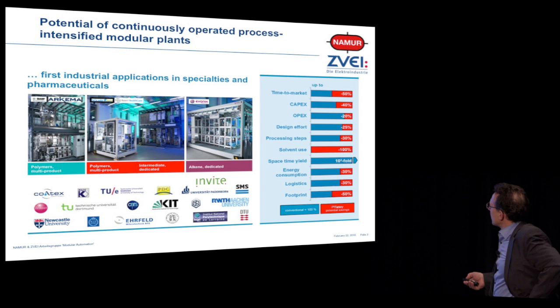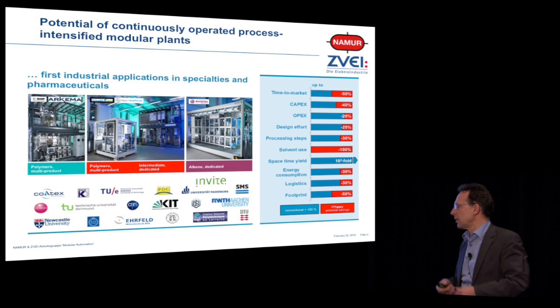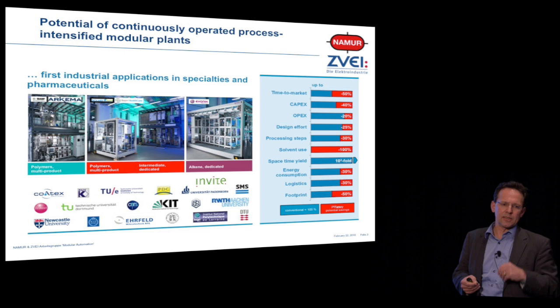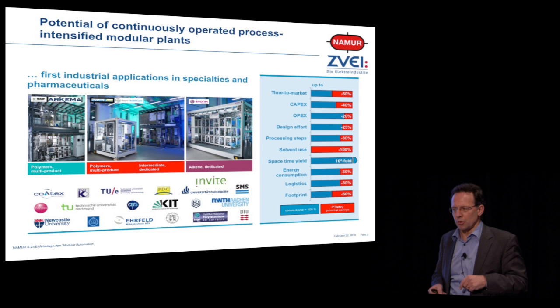What did these people do? First, they process-intensified their processes — making them even better in a single unit operation — and then added another level of flexibility by topology changes, making them easily reconfigurable. And Mr. Tauchnitz from NAMUR said: if these people are successful — and they were successful — we as automation engineers have only 30 minutes to react on changes in the plant. Think about that.